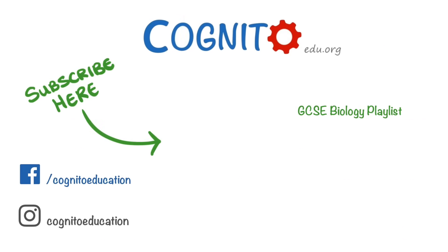Anyway, that's everything we wanted to cover for this video. We hope you enjoyed it and we'll see you next time.